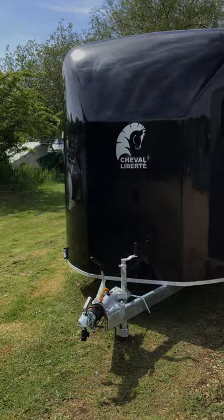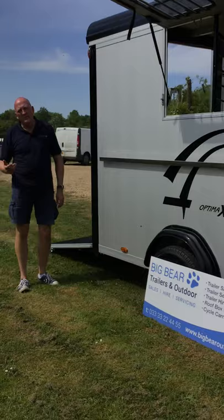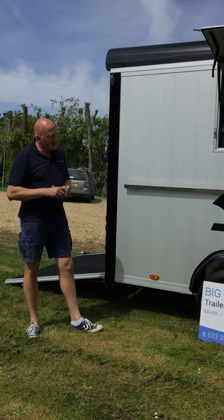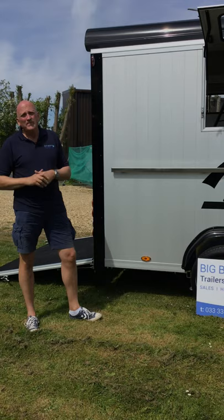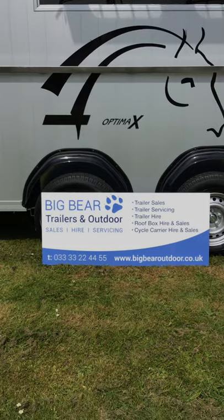That's pretty much it on the OptiMax. If you've got any questions or queries, please don't hesitate to contact us — it's really lovely to chat through your requirements and guide you on whether it's the OptiMax or perhaps the Minimax, which is the three horse trailer and slightly shorter. My name's Ian. I'm on 07500 810523, or you can call our local rate number: 03333 22 44 55. Thanks very much, bye now.